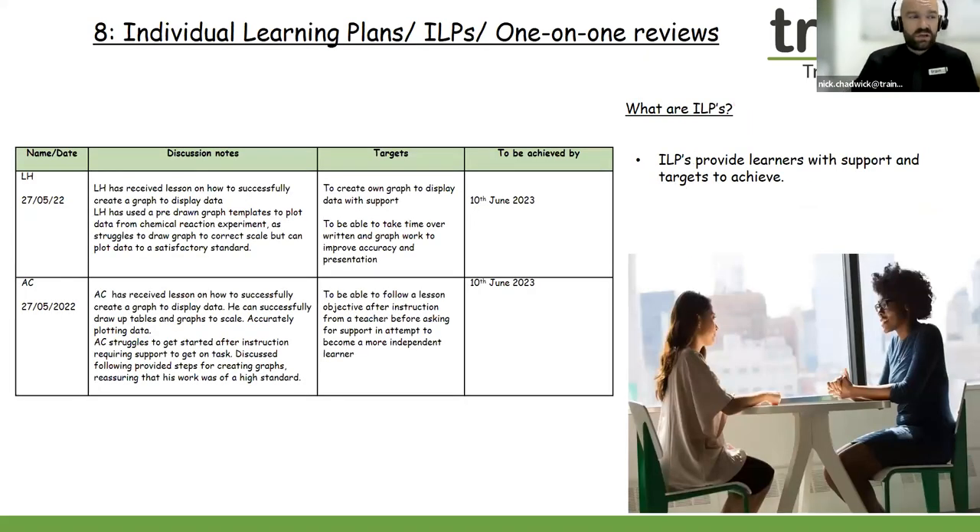To pass your Level 4 teaching course, we're looking for you to carry out these concepts of ILPs or one-to-one reviews. We don't need to see any learner names, so please don't worry about that. We're just looking for you to have the ability to sit down and perhaps have a 10 or 15-minute chat with your learners to go through their progression, what's going well, and any areas for development. Try to complete five ILPs — you can use our ILP template or your own systems if you have your own ILP template as well.